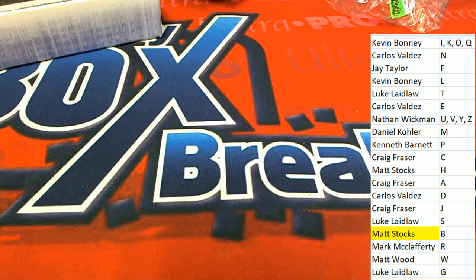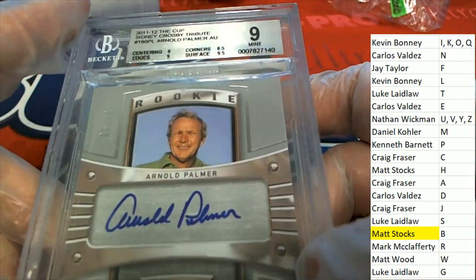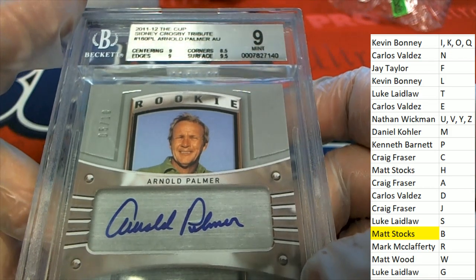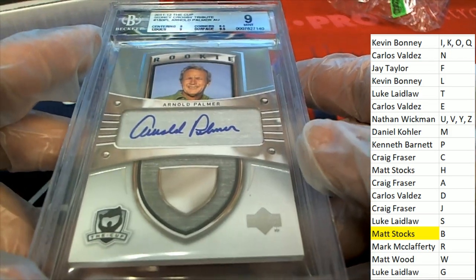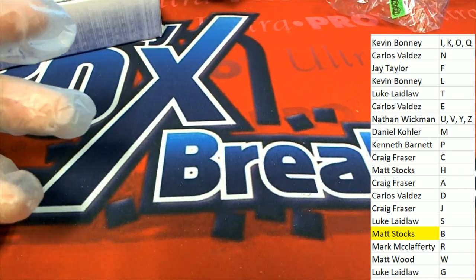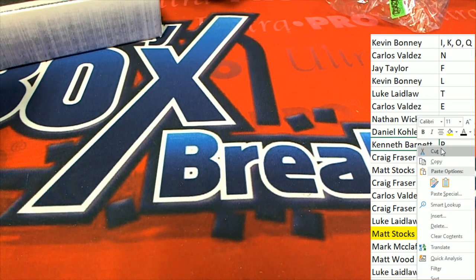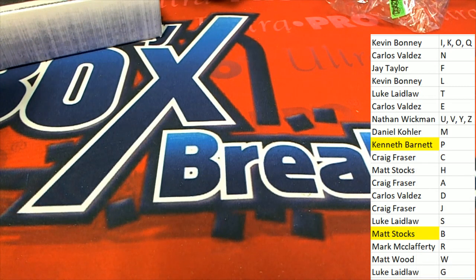Maybe that's it — it's in the design of Crosby's rookie card. I think that's what that's all about. Anyway, it's a really nice autograph, no doubt about it. Kenneth B, way to go!